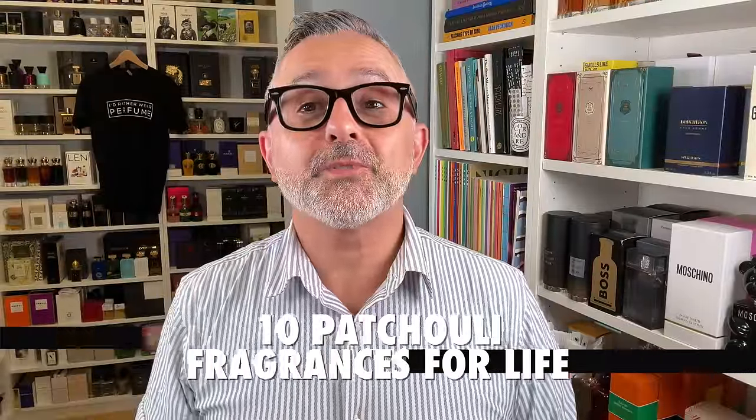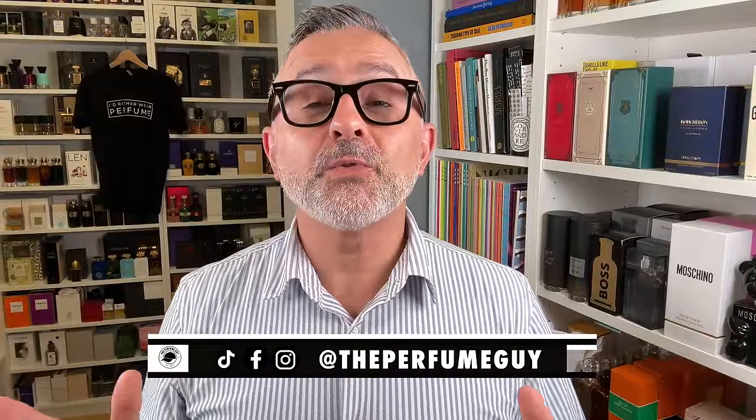10 Patchouli Fragrances for Life. We're going to talk about them coming right up. Thanks so much for tuning in. It's Sebastian. We're talking about my favorite note in fragrances — patchouli. Since the theme of 10 Fragrances for Life videos is very popular, we're going to do that today with my favorite note: 10 Patchouli Fragrances for Life.